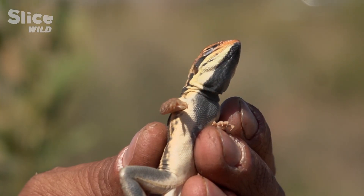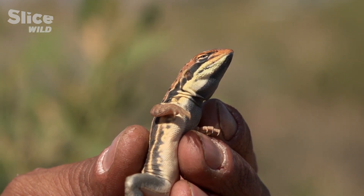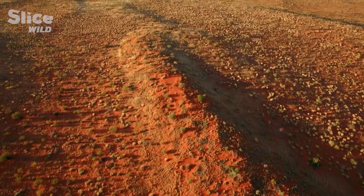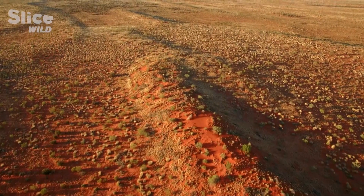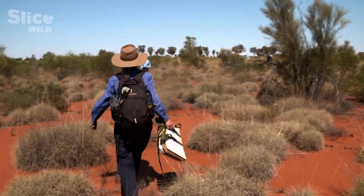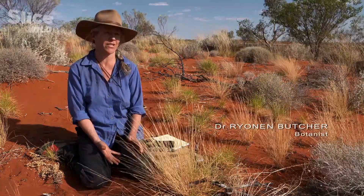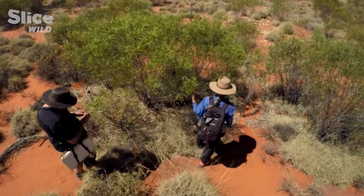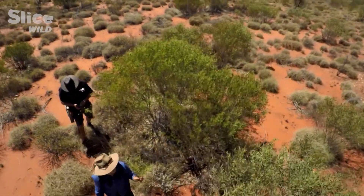If reptiles can survive in this dry zone, it is partly because the desert is exceptionally green. People have a perception of all deserts as being rolling sand dunes devoid of vegetation. But in Australia we have the oldest deserts in the world, classified as about a million years old, so the vegetation here is incredibly well adapted to the desert environment.